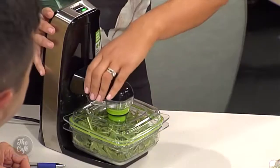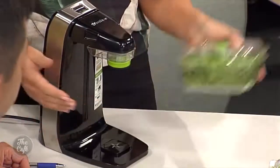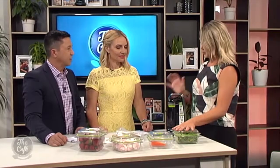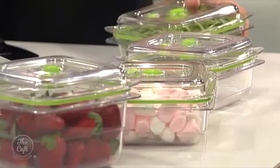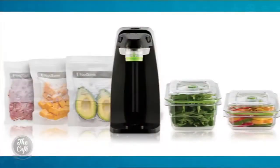With your FoodSaver Fresh unit, do you get the bags and containers when you purchase it? Absolutely — the FoodSaver Fresh unit comes with a three-cup container and also five reusable zipper bags, so you can use them over and over again. They are dishwasher, microwave, and freezer safe. And they are BPA free — as are the bags as well.